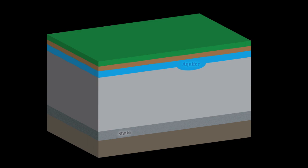Hydraulic fracturing is a technique used by companies in order to extract natural gas and oil trapped between shale thousands of feet underground. Here's how it works.